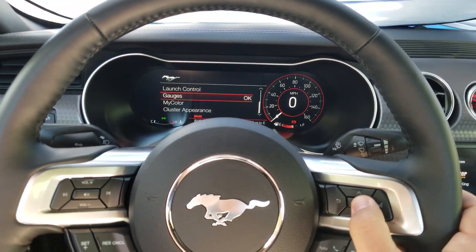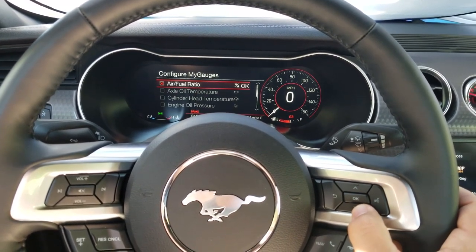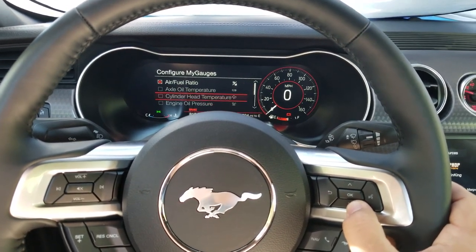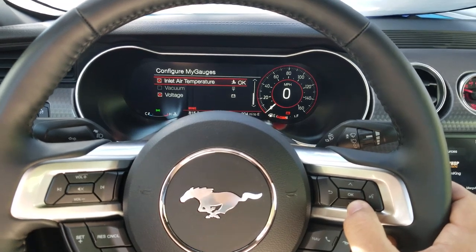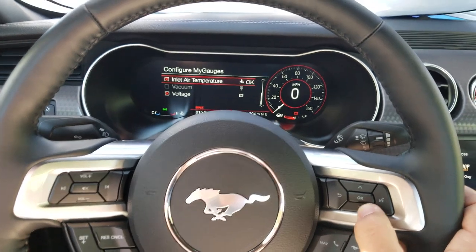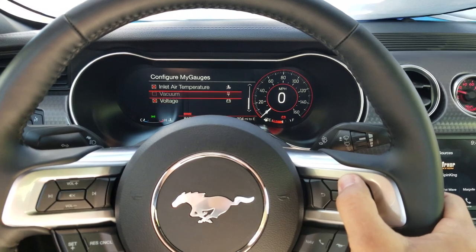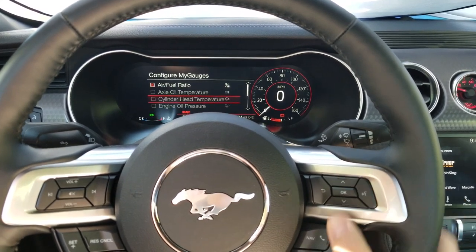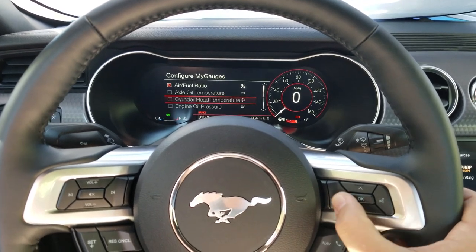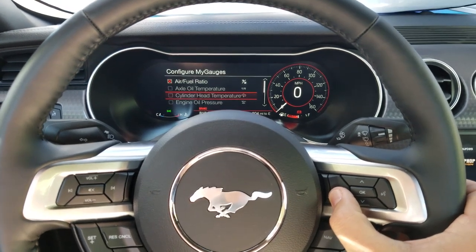The Gauges section is where I configured my three gauges in the middle. Right now I have air-fuel ratio — you can also do axle oil temp, cylinder head temperature, engine oil pressure. I already have engine oil and vacuum displayed, so I opted out of duplicating those. I picked gauges that move so I can see activity. Voltage doesn't really move much but I might change that — I'm still in the middle of customizing everything. You get three options to display.